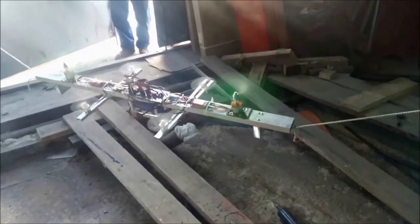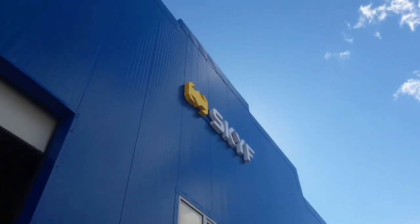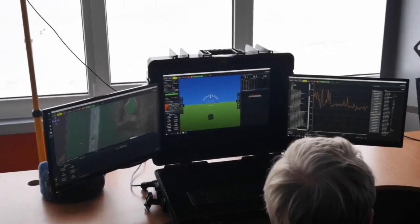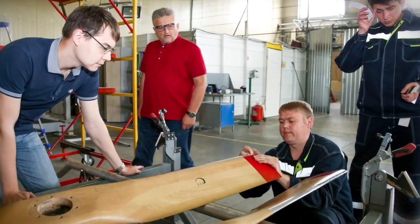The very first Skiff was assembled in a private garage, but now the engineering and manufacturing teams are working at a modern manufacturing facility. This facility is fully equipped to assemble drones for customers and to continue ongoing improvements.